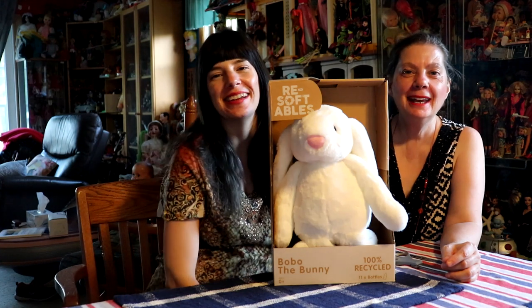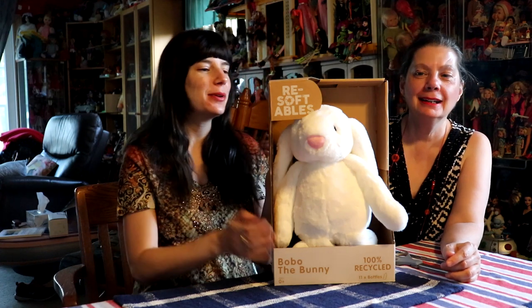Hey everyone, it's me, Kupi83, and Barbie0913. Today we are here with a ReSoftables plush animal from Head Start Toys.